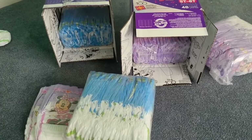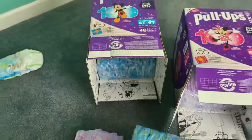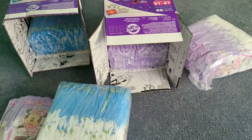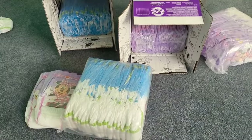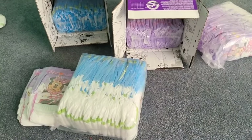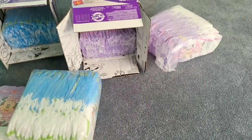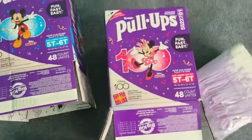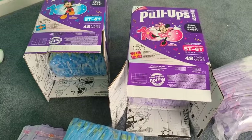These cost about $30 a box, and you get 48 in a box, so they're about 75 cents a piece. I was just checking out and I said I'm going to take a look in the diaper aisle — I forgot to look in the diaper aisle. Because sometimes there's a new product, and that's what I found today.